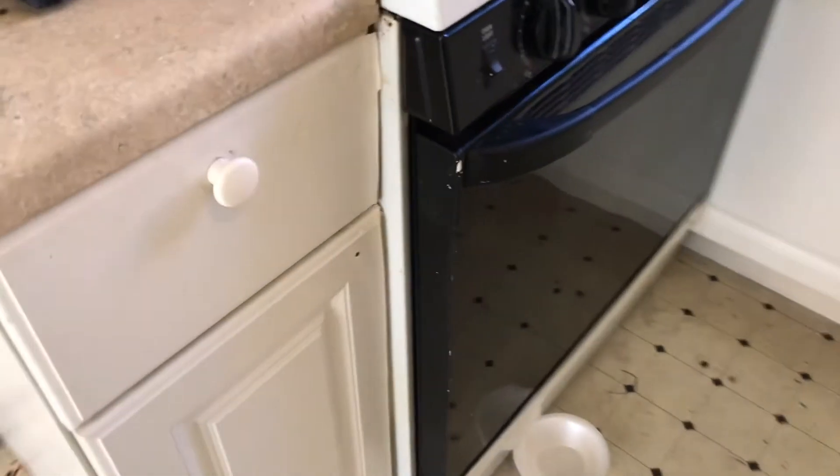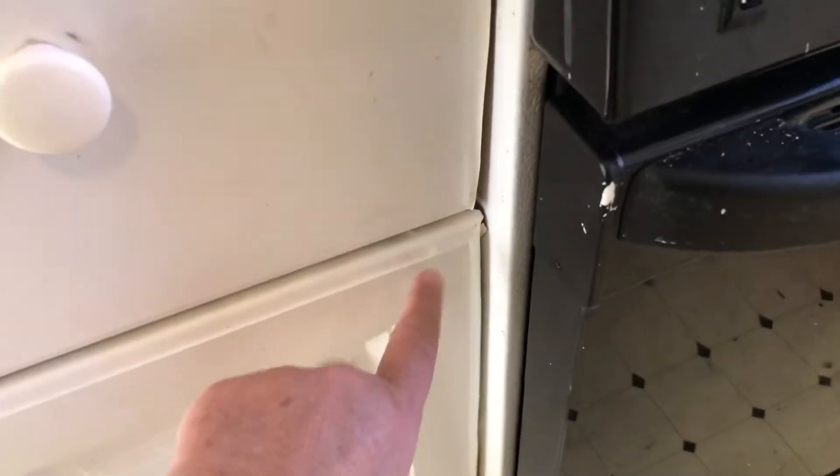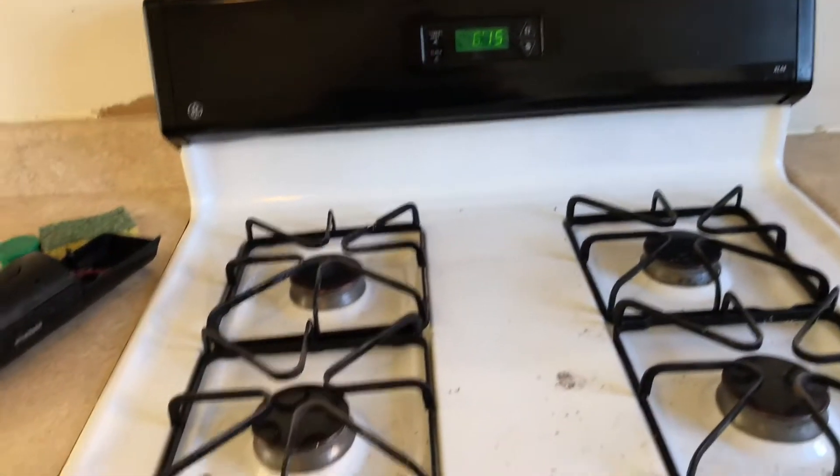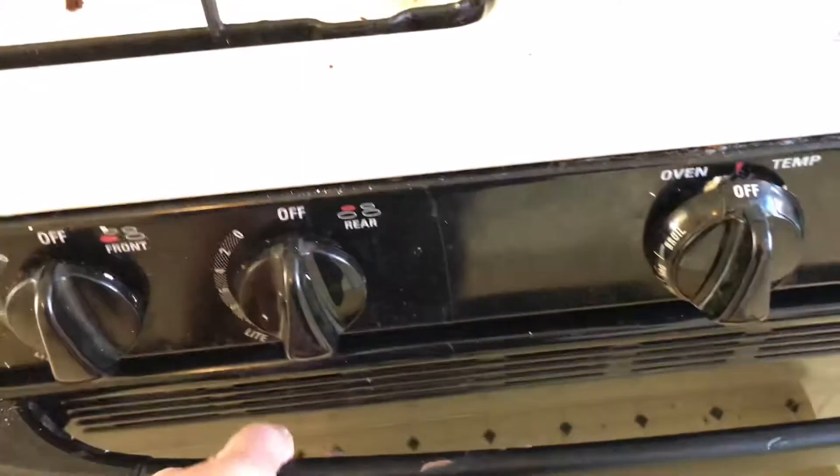Trash moved out of the closet. Closet door and shelves painted. Cabinets need to be painted — see inside. Missing knob — missing knobs on three of them. We need a new light fixture over the sink. Windows need to be cleaned, sink needs cleaned, countertops need to be cleaned, stove will need to be cleaned.